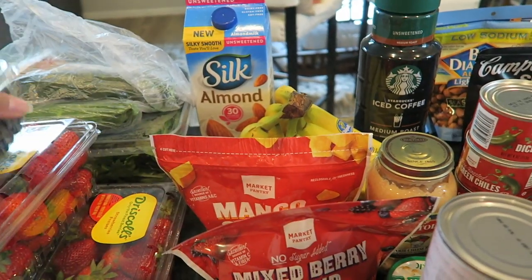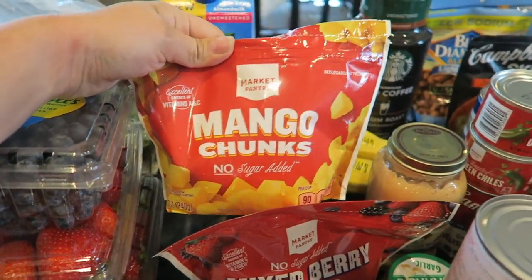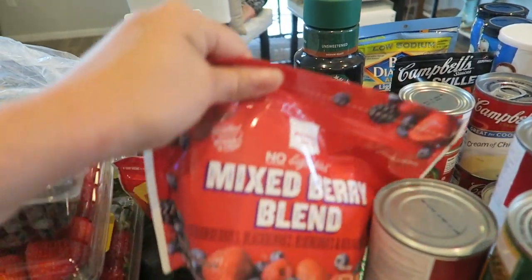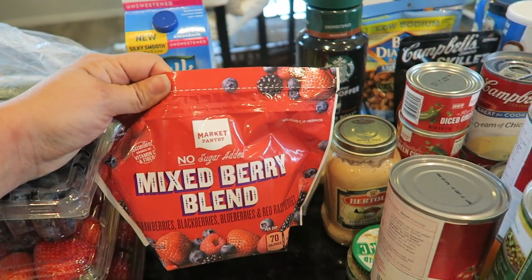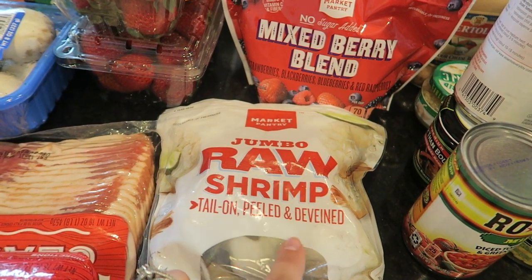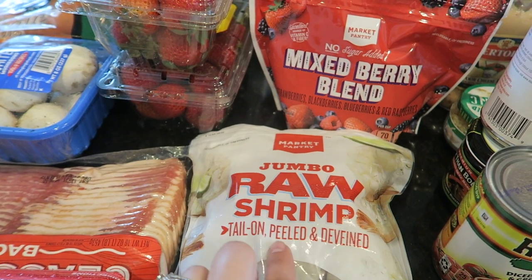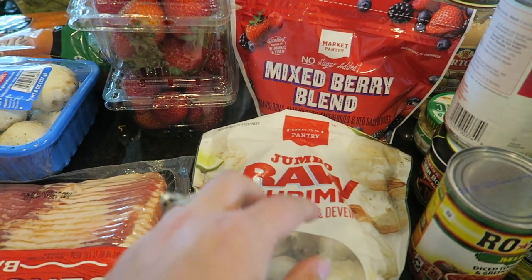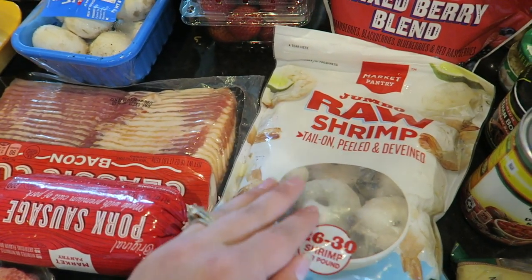We've got some frozen mango chunks — these are mostly for Riker. We like to put them in his little mesh teether and he can teeth on them, he loves these. I've got a mixed berry blend and I plan on doing some smoothies with the unsweetened almond milk and the mixed berries instead of ice cream for Kaya. We've got some raw shrimp. My tip: if you want really good shrimp, make sure you get tail-on, peeled and de-veined raw shrimp — do not get the cooked pink stuff because it'll be overcooked and gross if you want to sauté it into a scampi style. This will be a good meal — just shrimp with a side of rice and veggies.